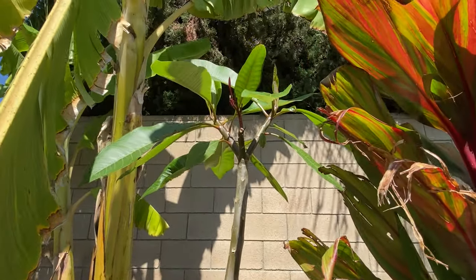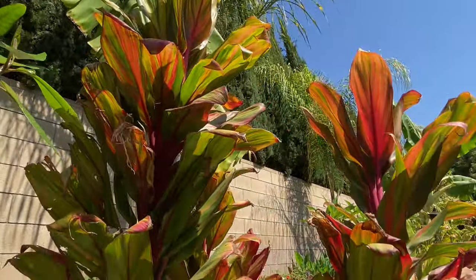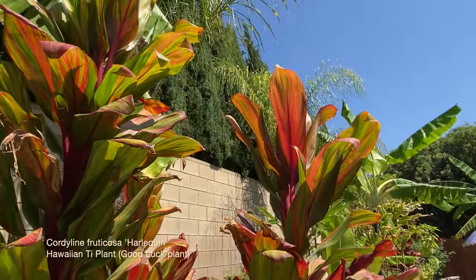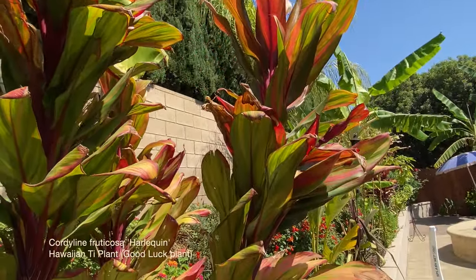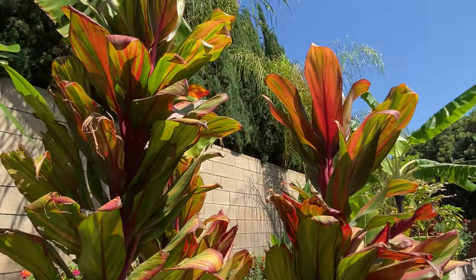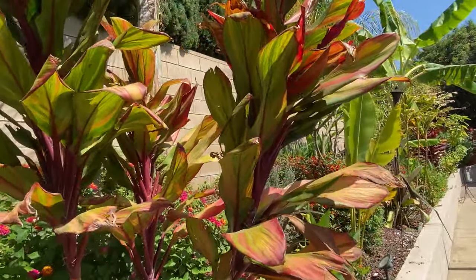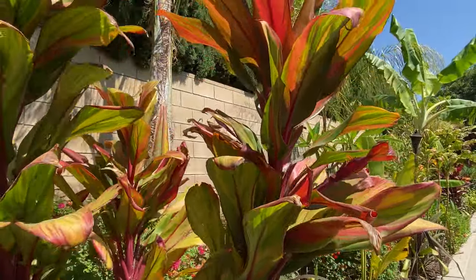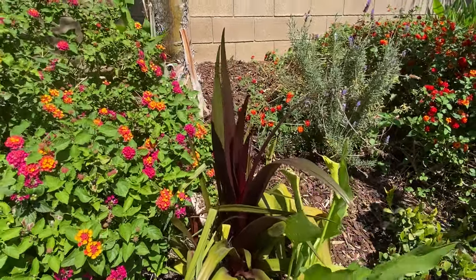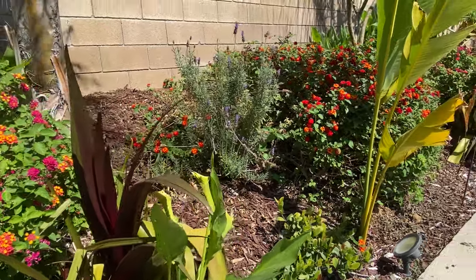Here is a cordyline, also known as a ti or wine ti plant. I like this one because it's a good mix of pinkish-red and green — I think they called this Sherbet or possibly Harlequin. I bought two different varieties and I'm a little confused about which is which. Here again is another crinum lily with a very colorful burgundy color to the leaves.